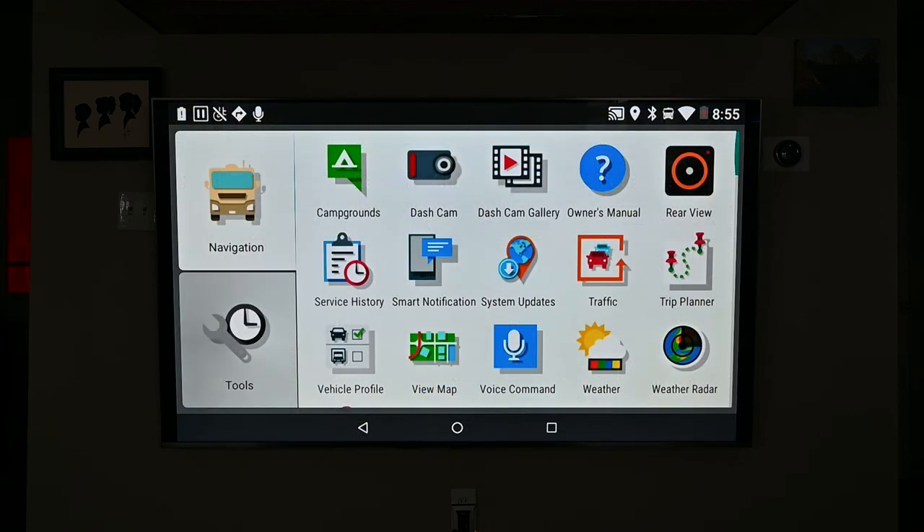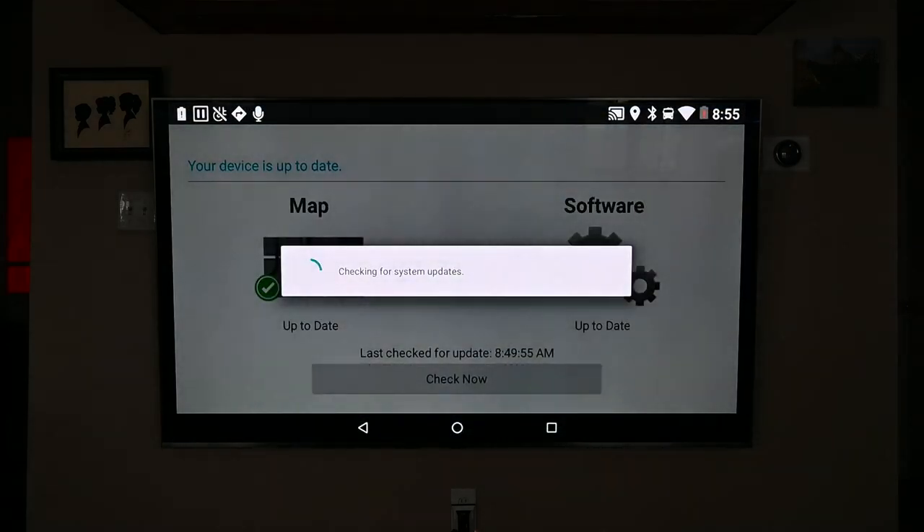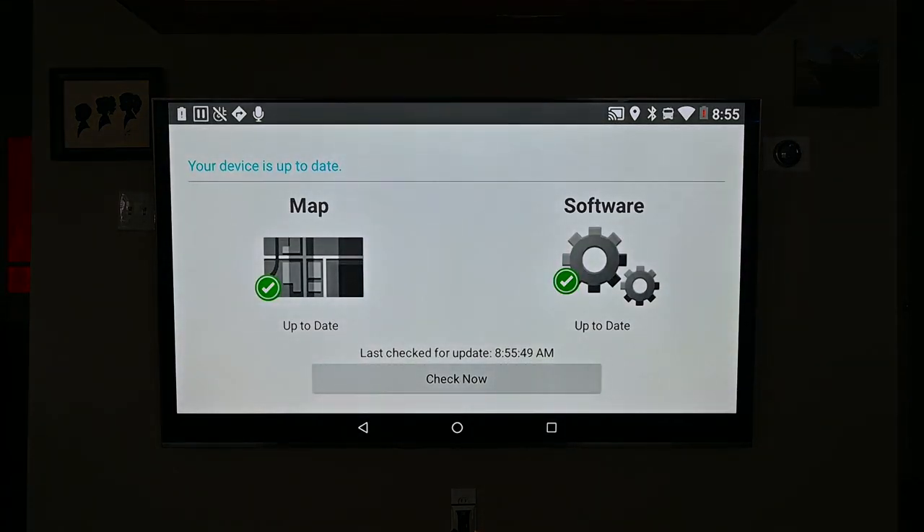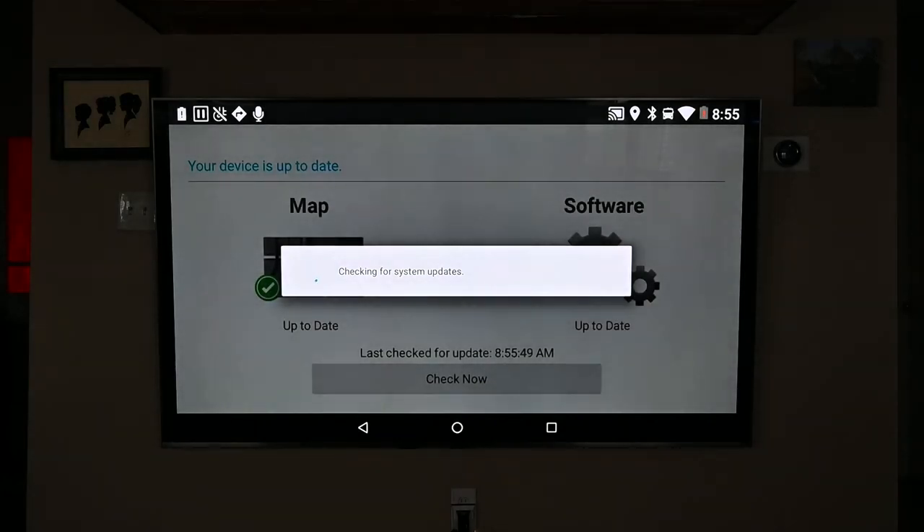Updating both the map and the system of the 785 is through Wi-Fi — super easy and quick. No more apps or cables, and you can tell at a glance when you last performed an update.